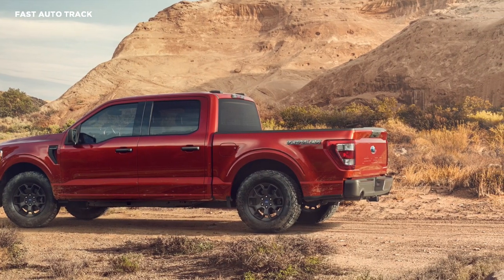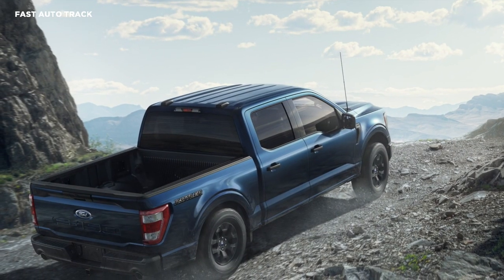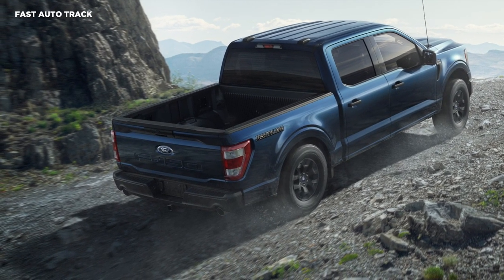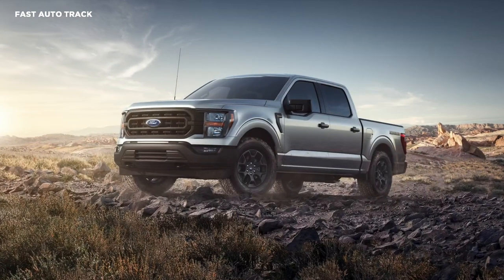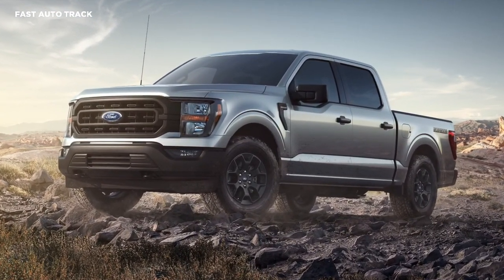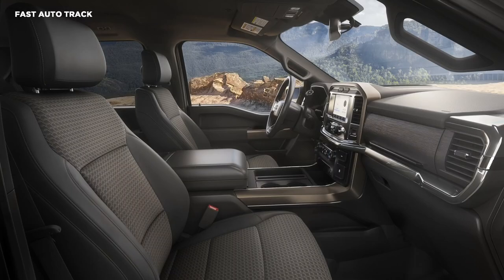They're joined by a dual exhaust system and black 18-inch aluminum wheels wrapped in rugged all-terrain tires. Customers can choose from an assortment of exterior colors including Avalanche, Antimatter Blue, Agate Black, Carbonized Gray, Stone Gray, Iconic Silver, Oxford White, and Rapid Red Tinted Clearcoat.